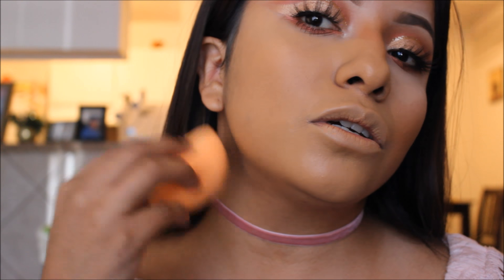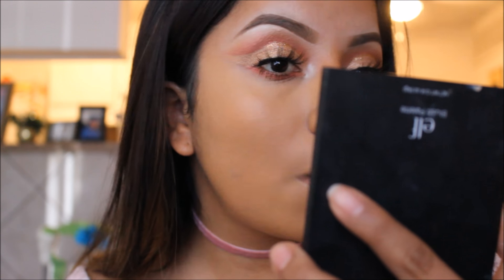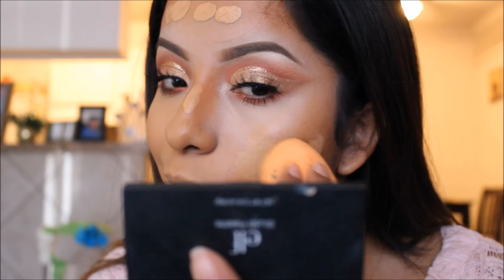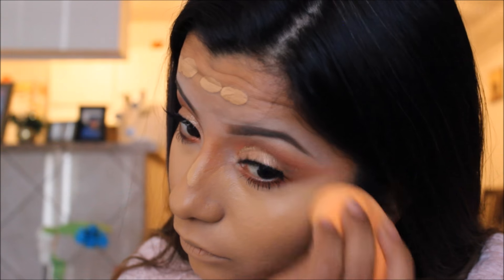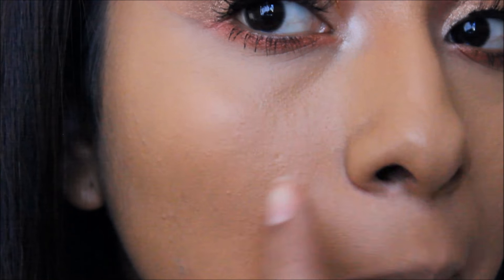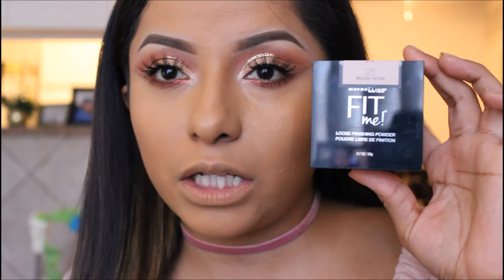Okay, so that was one pump. It is a tad bit orange, but I don't mind it — it looks beautiful, freaking flawless. I'm gonna do one more pump. Okay, so I think it looks really good. It's not really sinking into any fine lines; it's not creasing under my eyes. Now to set that I'm gonna use this loose powder by Fit Me in the shade 25 Medium.